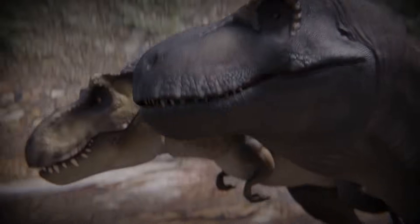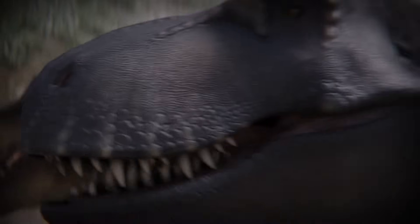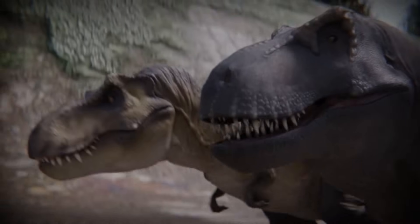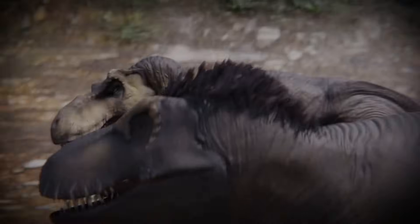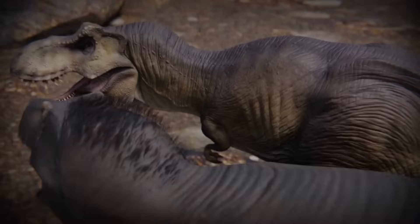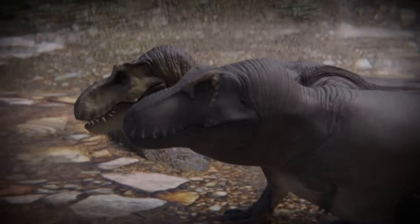The skull of the real rex, while still impressive, had less pronounced ridges and was overall less blocky. While still having a powerful bite force and a deadly set of teeth, the addition of lips similar to a Komodo dragon now hide the teeth considerably more than the film version. There's debate as to whether the real Tyrannosaurus had feathers, quills, or a downy light coat of feathers on the back of its neck, however no defining evidence of this has been officially found.